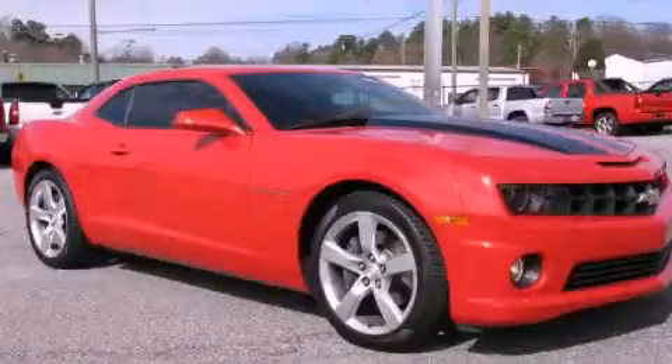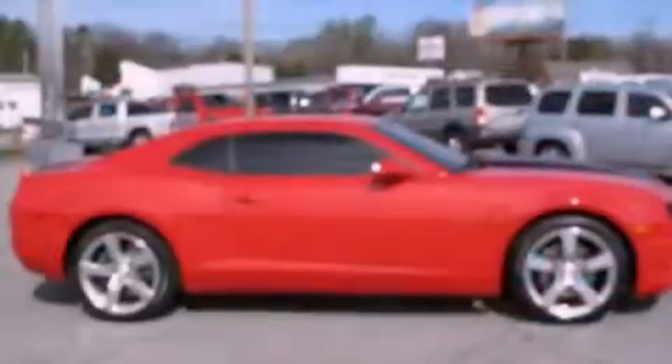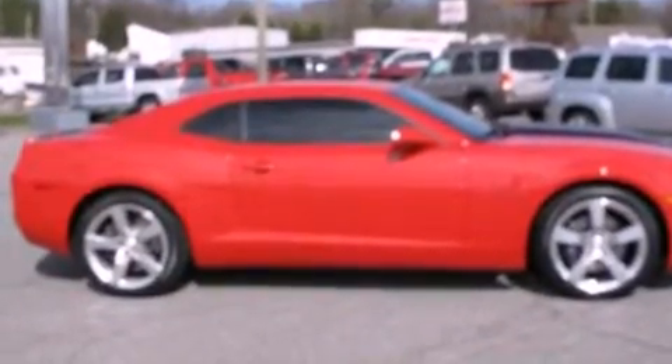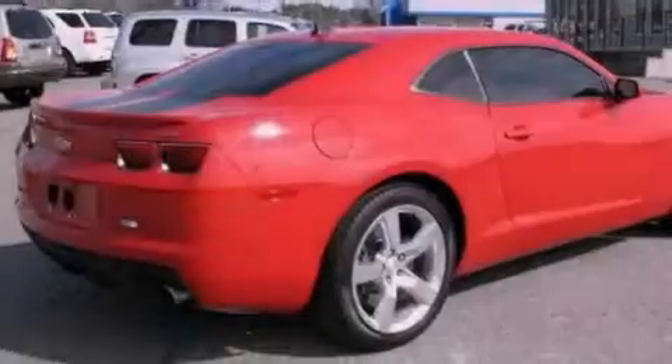This is a 2010 Chevrolet Camaro, a car that begs to be driven. It features a 6.2-liter 8-cylinder engine and a 6-speed automatic transmission.